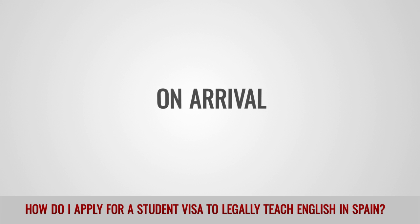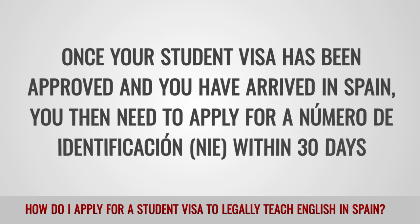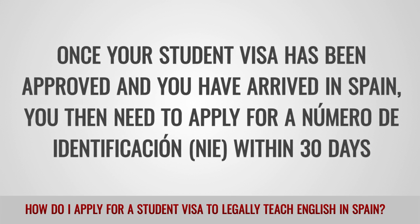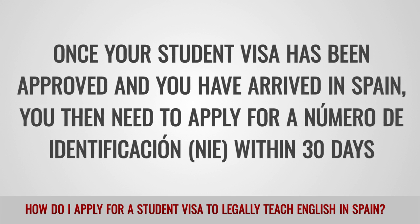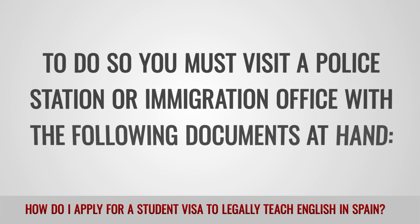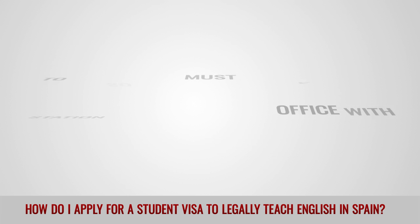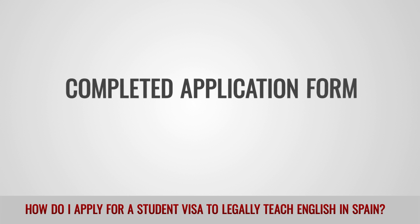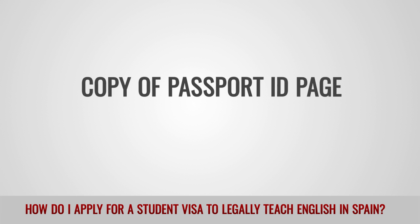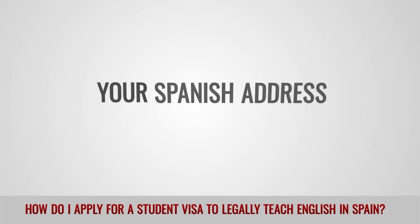On arrival: Once your student visa has been approved and you have arrived in Spain, you then need to apply for a Numero de Identificación (NIE) within 30 days. To do so, you must visit a police station or immigration office with the following documents: a completed application form, a valid passport, a copy of the passport ID page, two additional passport photos, and your Spanish address.